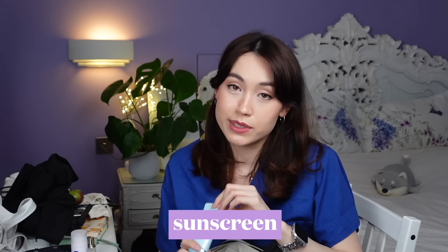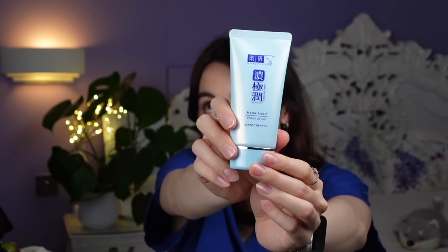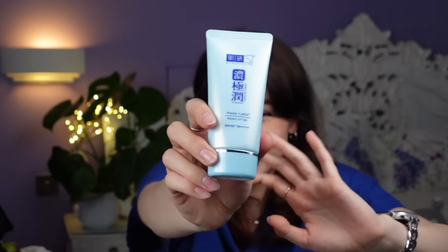Next I have my sunscreen. My typical sunscreen is the Altruist face fluid SPF 50, but the one I have here is the Hada Labo Perfect UV Gel SPF 50+ PA++++. It's a great broad-spectrum gel sunscreen with a lovely texture — really nice to apply. It's quite a compact little thing so I bring it along.